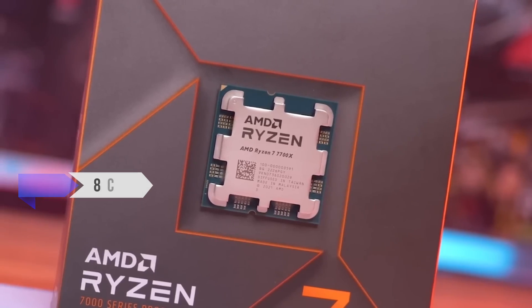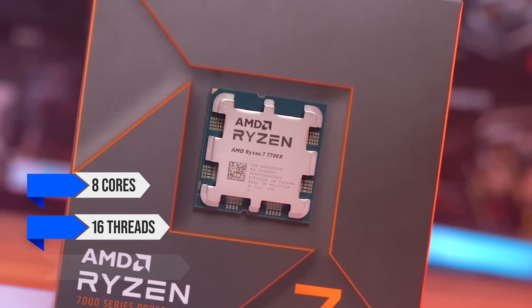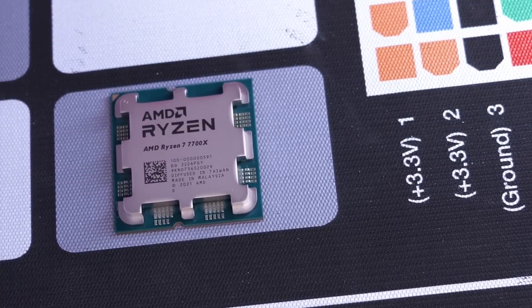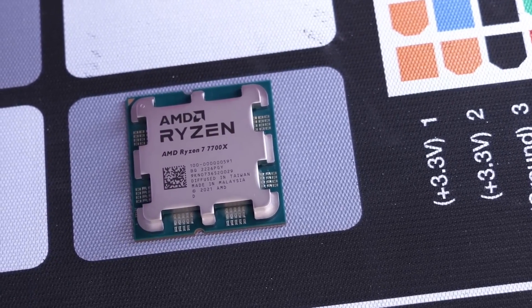It features 8 cores and 16 threads, running at an impressive 5.4GHz boost clock, and the fact that it can be found for a cheaper price these days is another win.